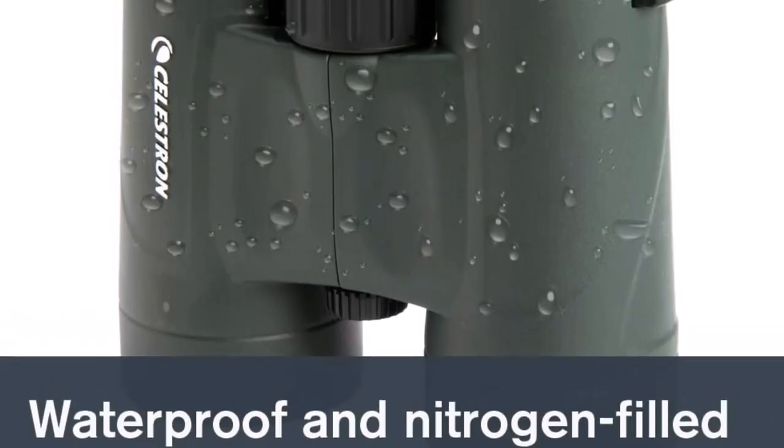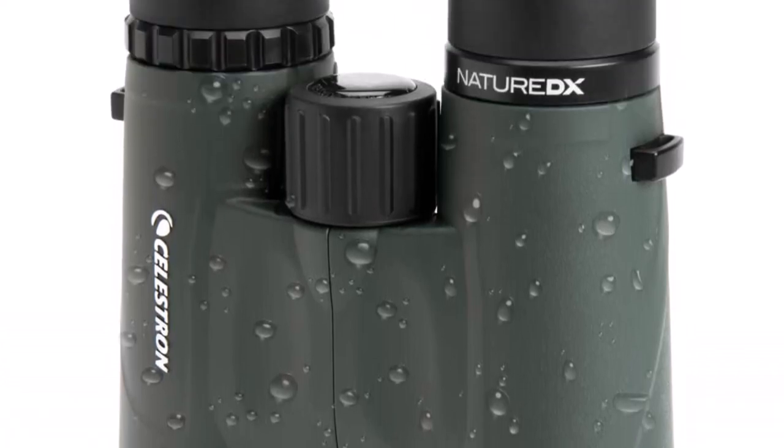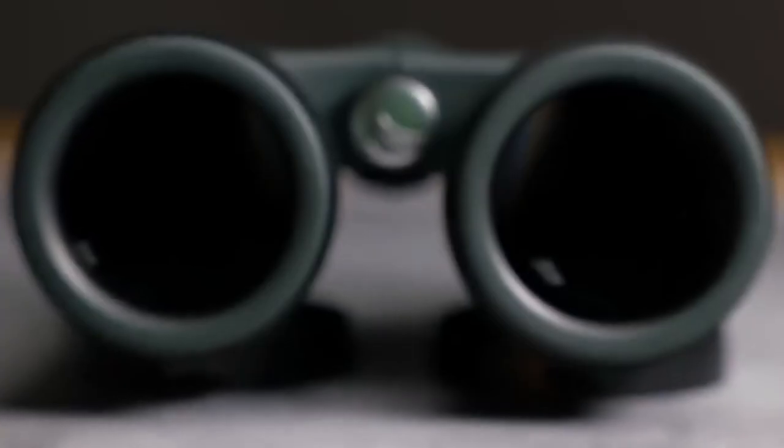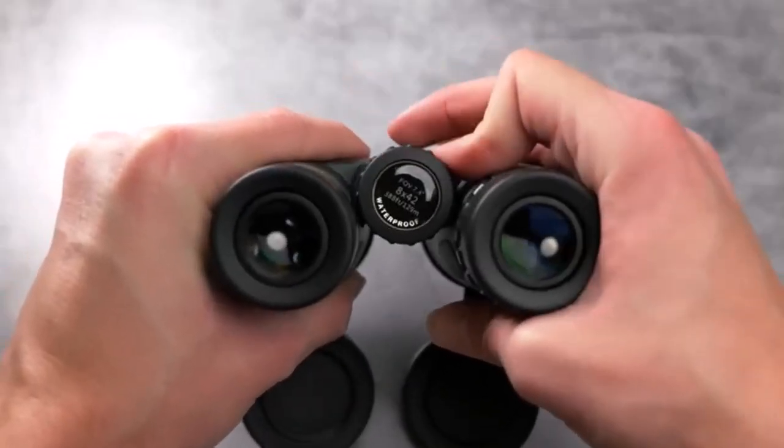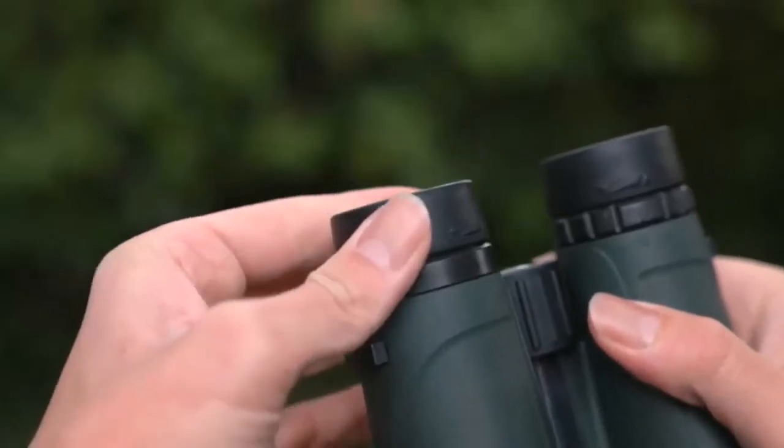What we like about it: increases contrast and resolution; views are available even in low-light conditions; durable due to rubber and polycarbonate construction; fog-proof and waterproof; has multi-coated optics; and the optical path provides supreme light transmission.